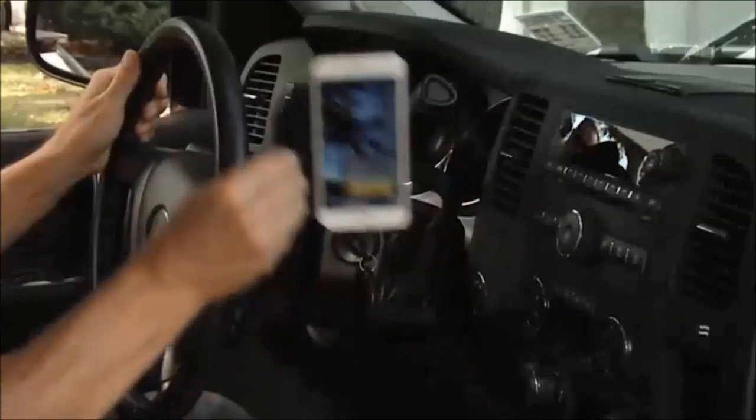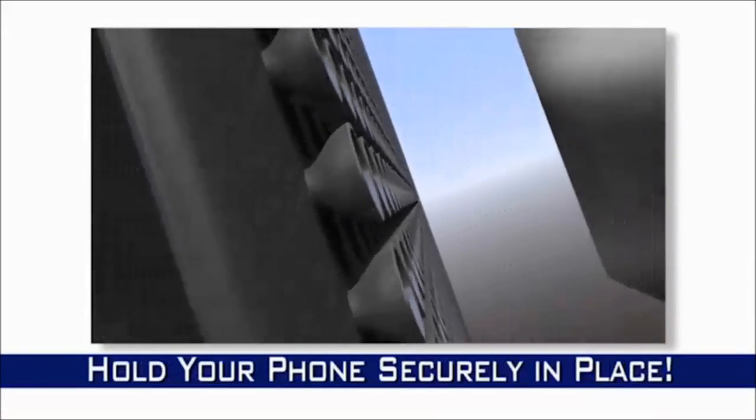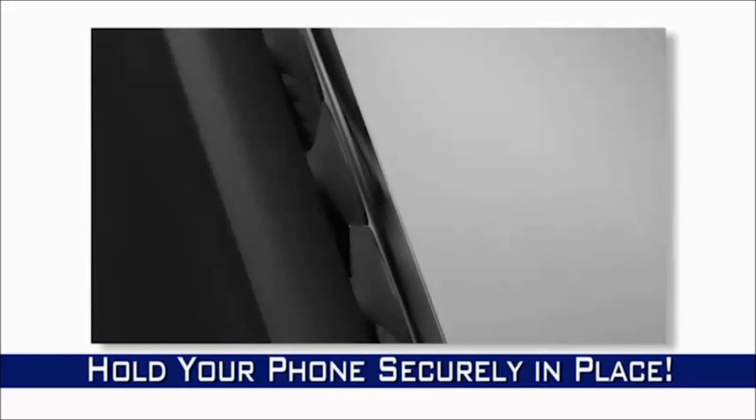Is it magic? No, it's science. The secret is GPS Genie's thousands of micro-sized suction cups that securely grip your device and release it with a twist.